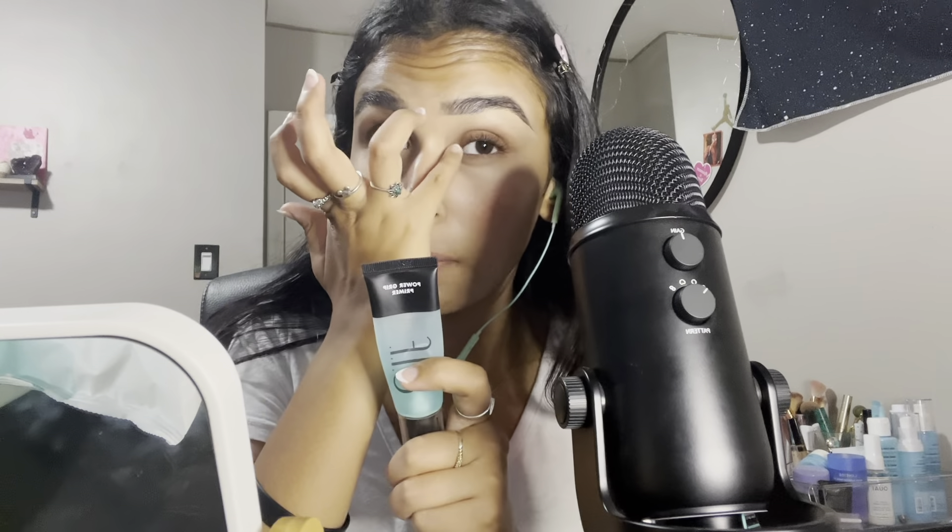The next primer I use is the e.l.f. Power Grip Primer. This is like my fifth bottle — I go through this primer so freaking fast. But it's the best primer to ever exist. I love this stuff with my heart.